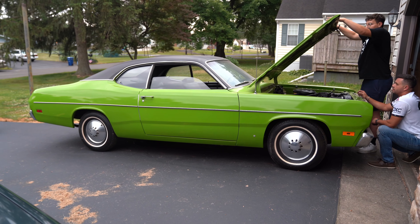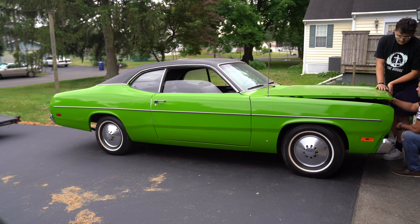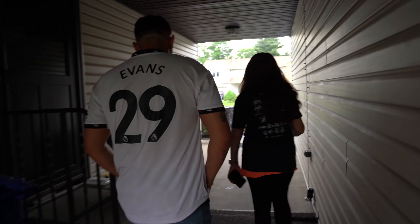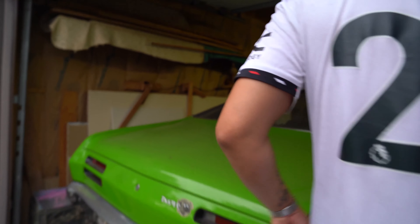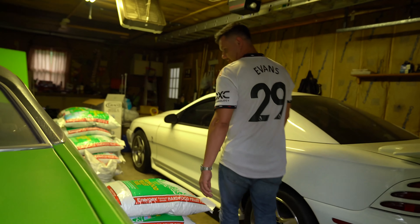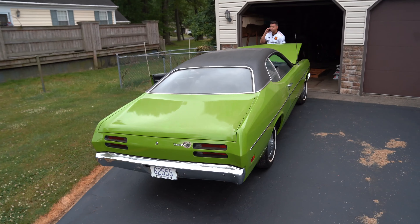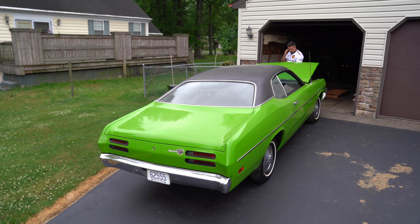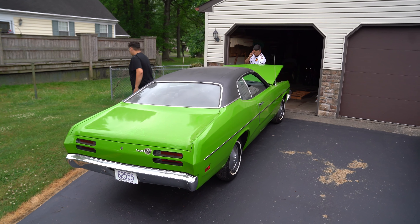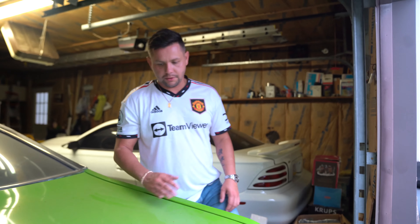Alright guys, this is it. 1971 Duster. It's got the inline six, one owner, we got all documentation, we got the original bill of sale. The plan is to get it back to my shop, go through it, and get it running and driving the way it should. I'm lost for words — I'm normally not lost for words — but this thing is like a time capsule. It is really, really clean. I wish it had the V8 in it. If it had the V8 in it, it would be a whole different ball game — probably could triple what we agreed upon.